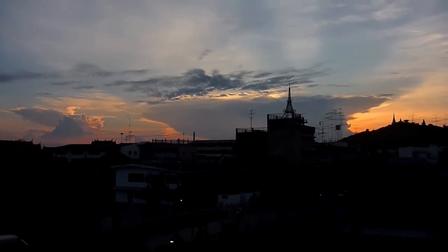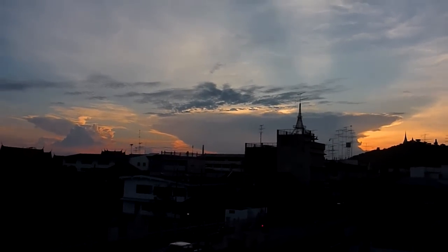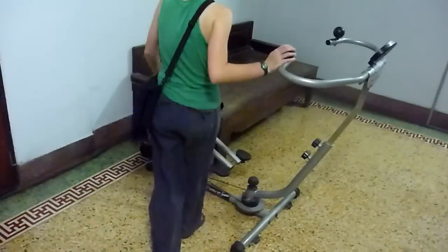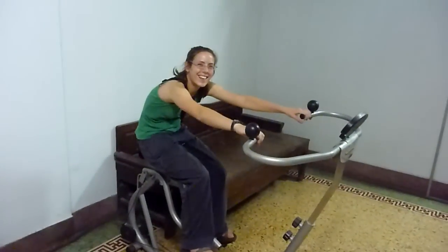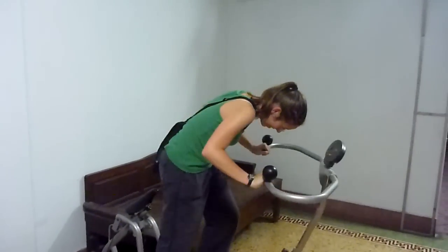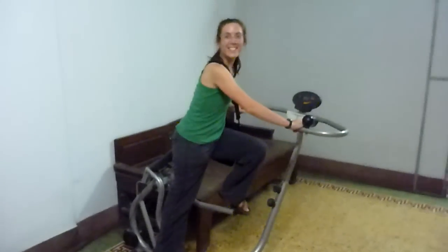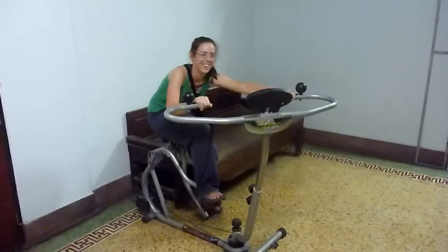We're in Phetchaburi and we have yet to find out what this town has to offer, so we're going to go get dinner. Katie doesn't want to show you the amazing gym we have here. She's like, 'Oh no, I don't even think that's a gym, I don't even know what that is.' Come on, crunch one out! All right, sit on it — is it a gym or a sex toy?